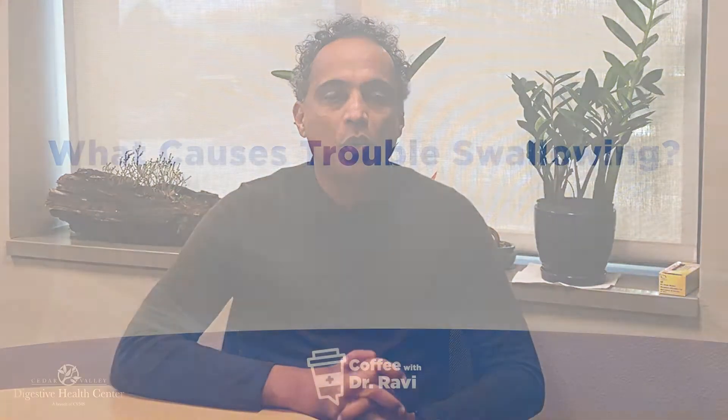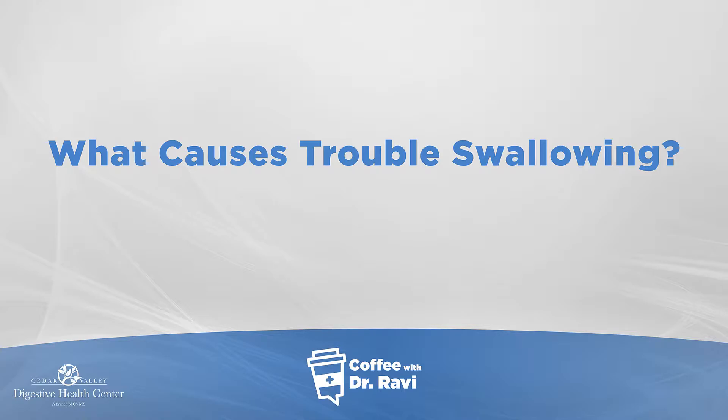Hi folks, today in Coffee with Ravi, I'm going to cover what causes difficulty swallowing. Trouble swallowing is a common complaint that I see in our practice.